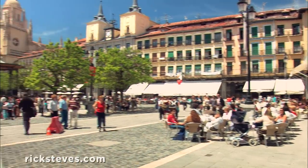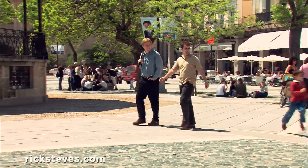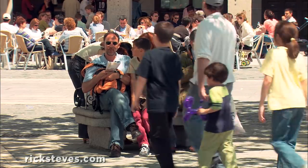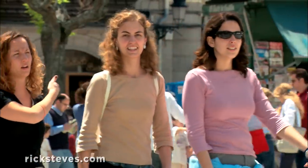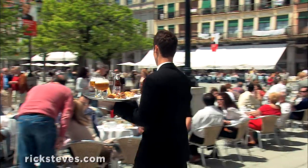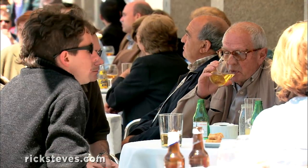The Plaza Mayor marks Segovia's old-town center. It's early in the afternoon on a Saturday, and as on plazas all over Spain, people are out with family and friends. It's prime time to enjoy an aperitivo before heading home for the main meal of the day, a late lunch.